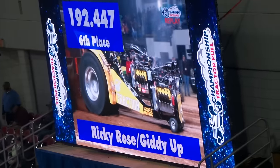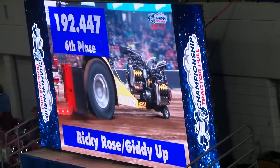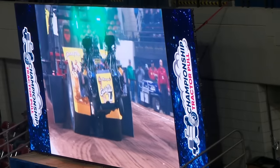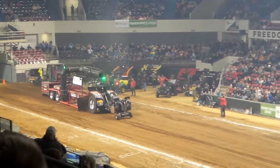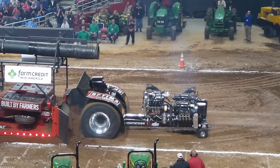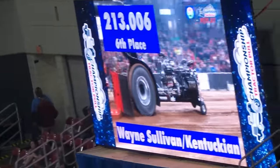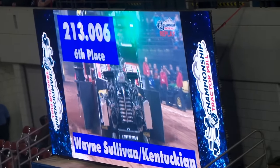And here's your pull distance: 192 and 44 — 192.44 with a 7 — and that will put him on the bubble. He drifted to the right-hand side of the track. You knew something — you've got to tap and record for it. That'll cost you at least 10 feet in your distance here tonight. Fans, let's give a nice round of applause for Wayne Sullivan.